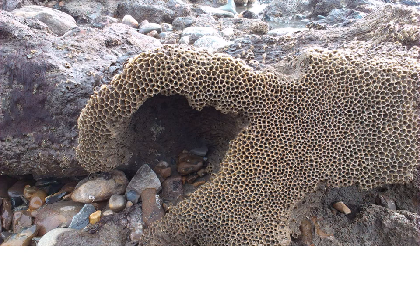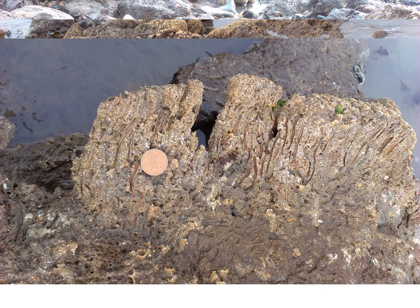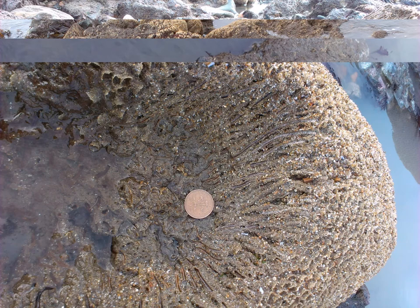The repeat visit to Charmouth in 2018, three years after the initial visit in 2015, found much less evidence of those big hummocks. So there's some damage — it could be storm, it could be trampling — but the big hummocks, with a 2p coin there for scale, have been quite smashed and it's quite deep into the hummock.